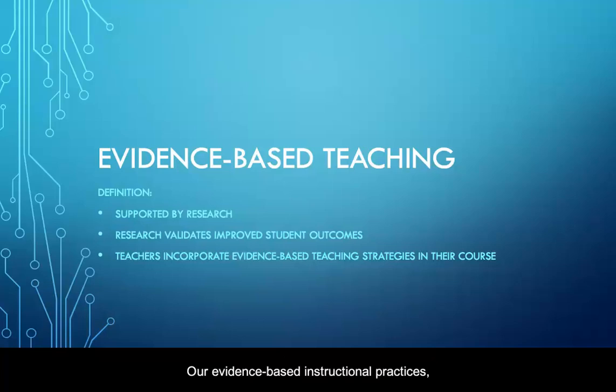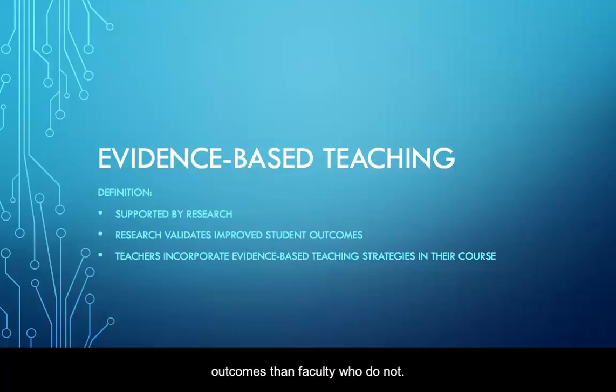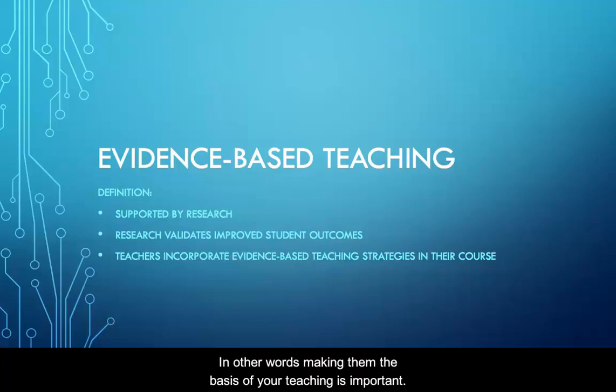Our Evidence-Based Instructional Practices, EBIPs, are not the only evidence-based practices out there, but you will see commonalities no matter which research-based practices you uncover. The research tells us that faculty who consistently employ evidence-based practices have better student outcomes than faculty who do not. In other words, making them the basis of your teaching is important.